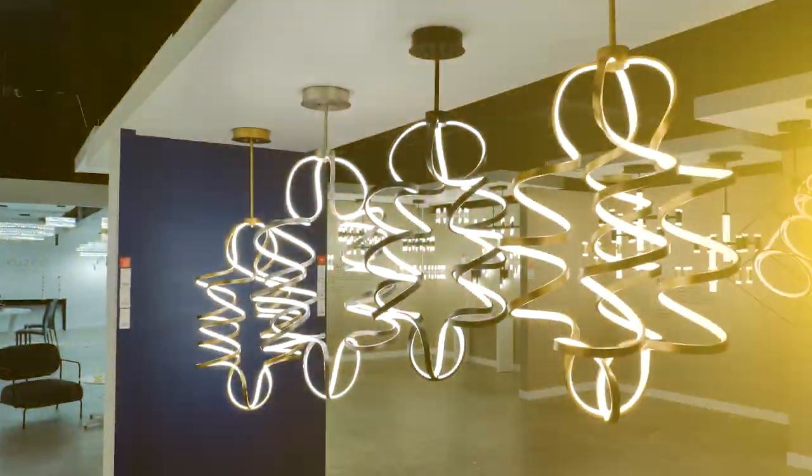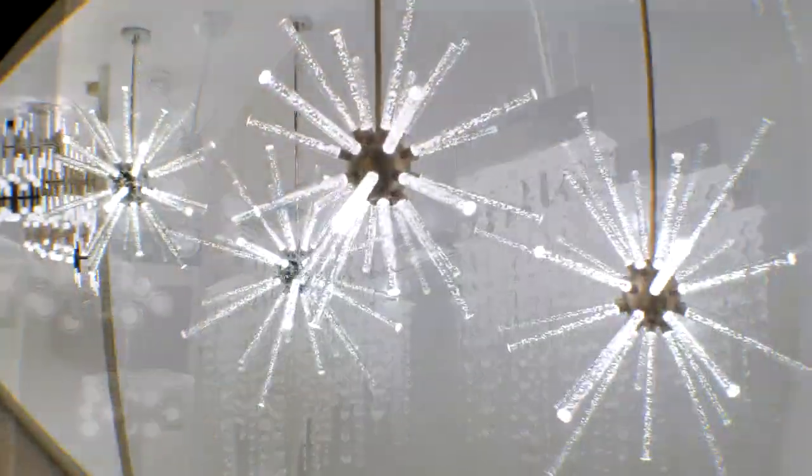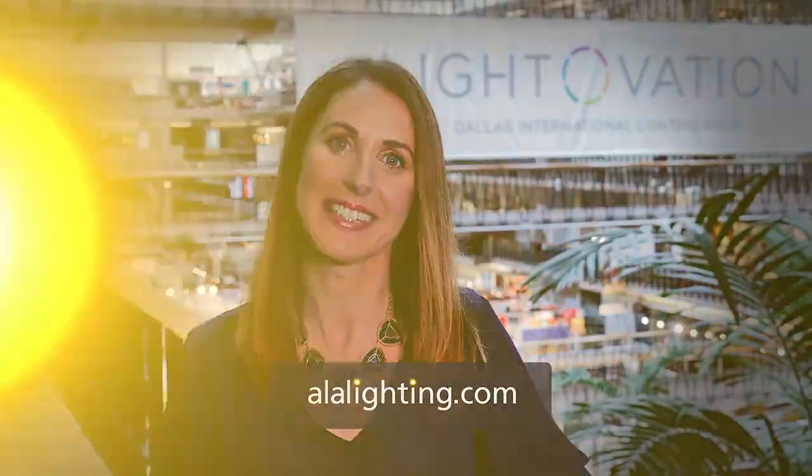This has been so interesting. I have learned a lot. I really appreciate you taking the time. My pleasure. We've checked out the latest looks in lighting. To learn more about current styles and trends, pick up a copy of Lighting Magazine, on sale now, or visit us at ALALighting.com. Thank you.